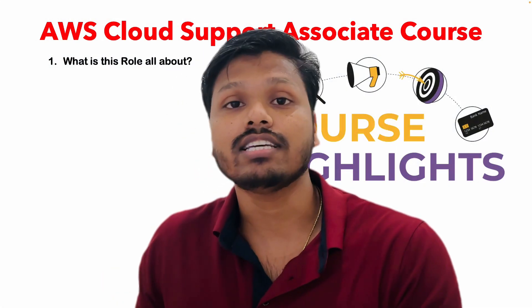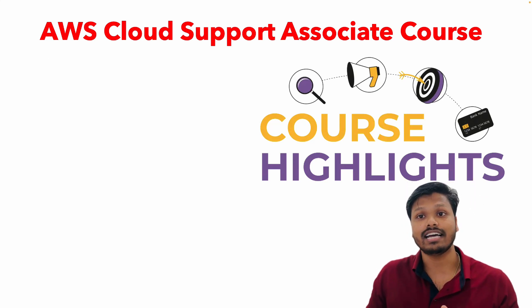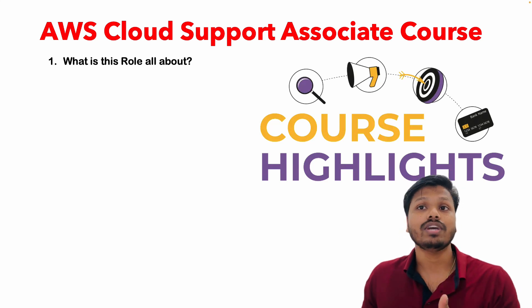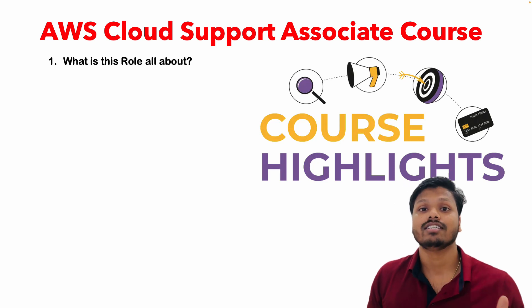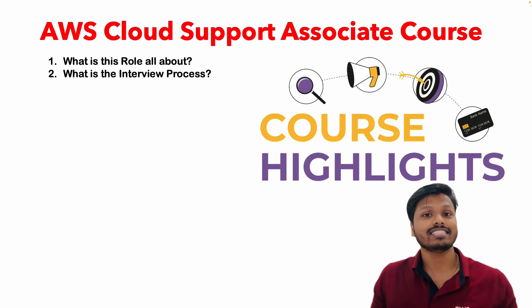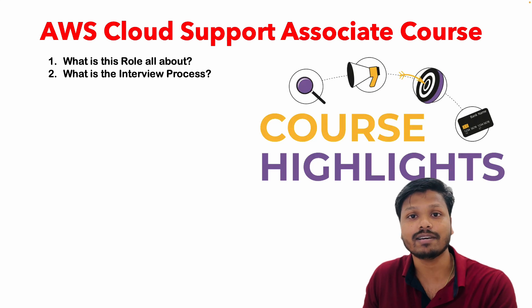First, we will understand what the roles and responsibilities are for this entire course — so first you understand, if you get into the actual role, what roles and responsibilities you will have. Once we cover that, we will understand the complete interview process: what are the different steps you have to go through if you actually want to get into this profile. Once we understand the interview process, we will start discussing each step in detail.